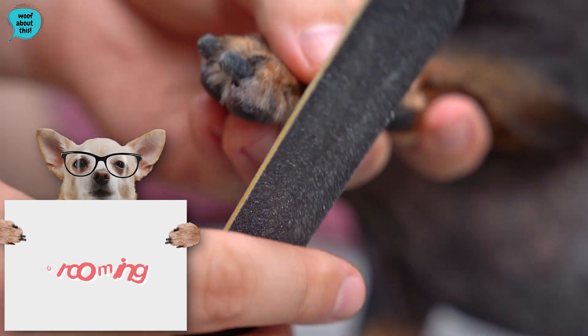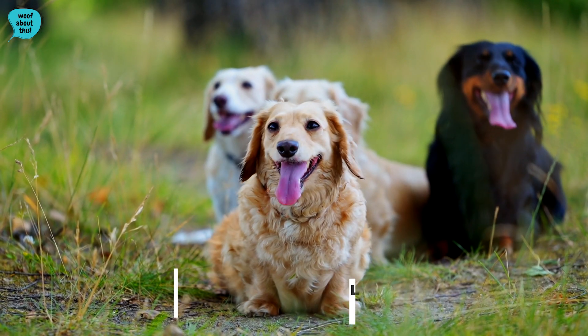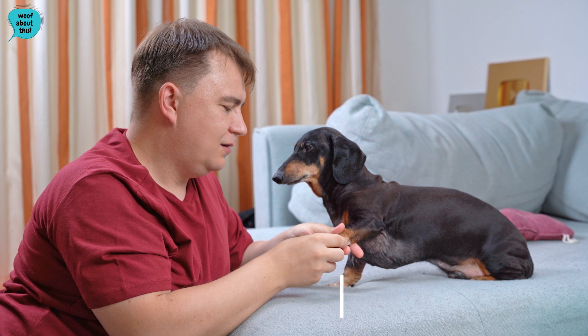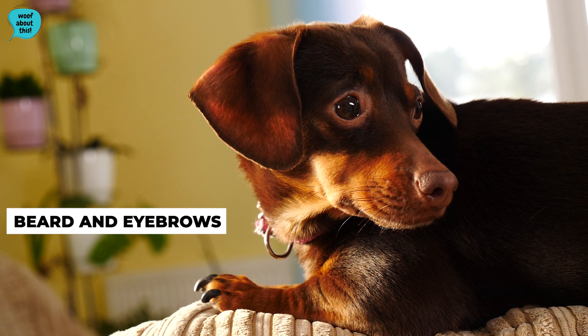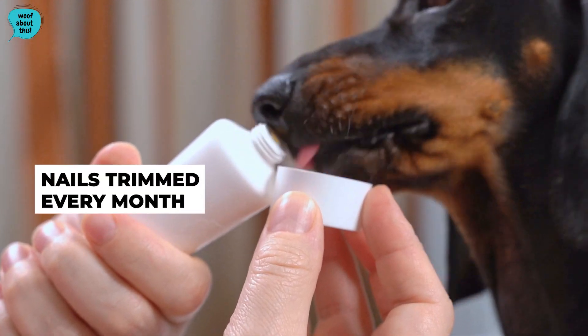Dachshunds have three coat varieties: smooth, wire-haired, and long-haired. Long-haired Dachshunds will need more frequent grooming, but smooth and wire-haired coats are very low maintenance. Usually, brushing once a week should be enough alongside occasional trimming and brushing of the beard and eyebrows. Teeth should also be brushed once a week and nails trimmed every month.